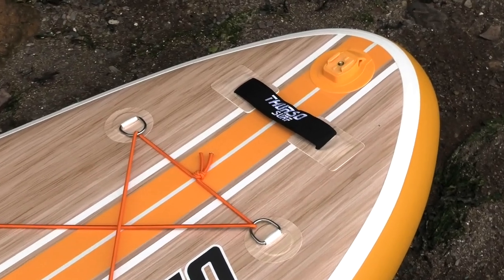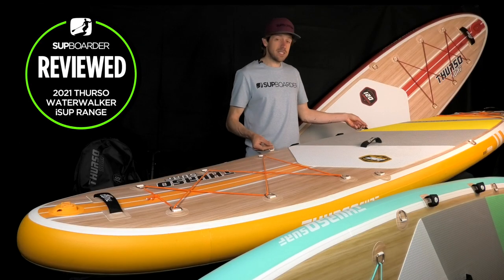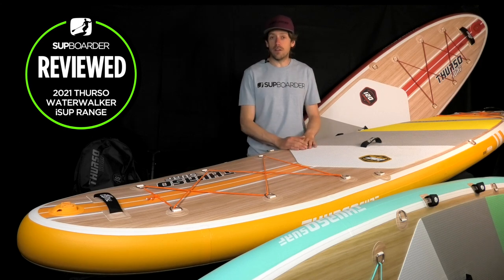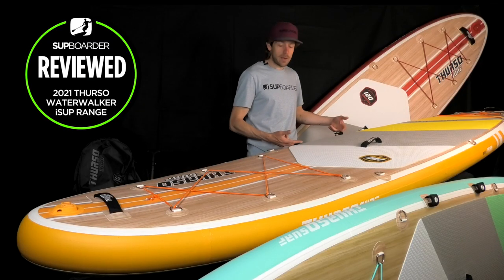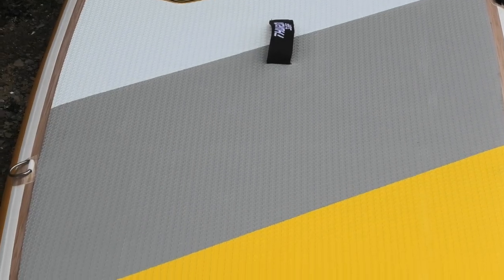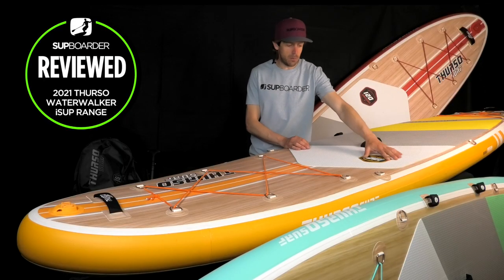Further down the board there are D-rings if you want to buy a seat and convert it into a SUP kayak, and Third Day Surf also offer kayak blades on their website. On the side of the board there's a paddle attachment so you can clip your paddle to the board during yoga or long walks. The deck pad uses the same style as last year — mini-tees embossed into it — and we really like the colorways. It looks like a deck pad you'd see on a much more expensive board, with logos and the Water Walker range number all neatly cut in.